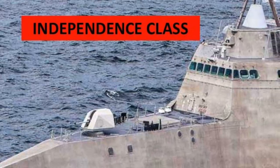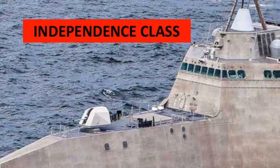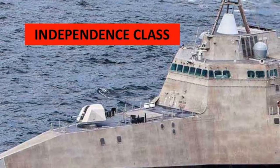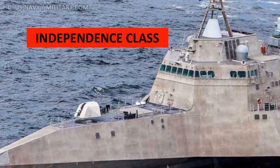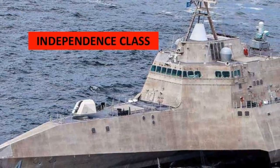If required, these ships will absorb an attack and protect the much more expensive cruisers or destroyers. The LCS is envisioned to be a networked, agile, stealthy surface combatant capable of defeating anti-access and asymmetric threats in coastal waters. Interestingly, the LCS has a modular design.